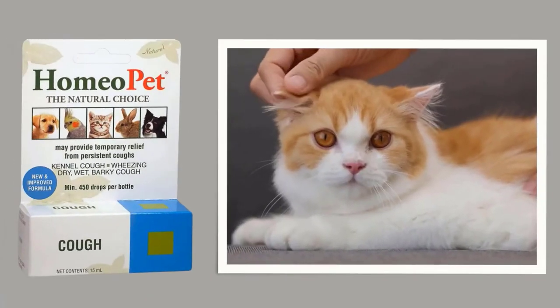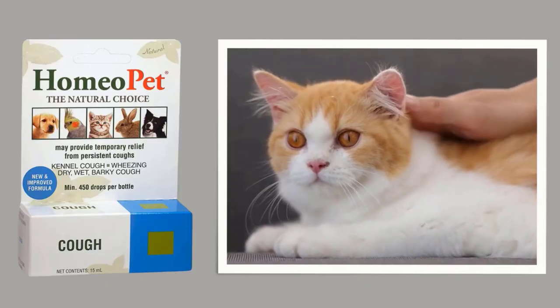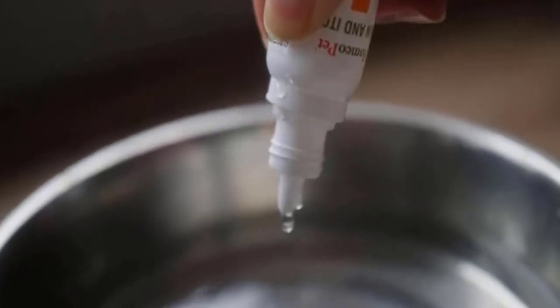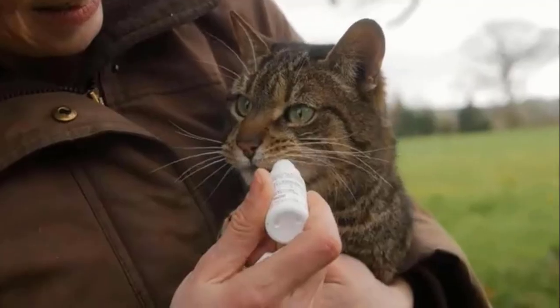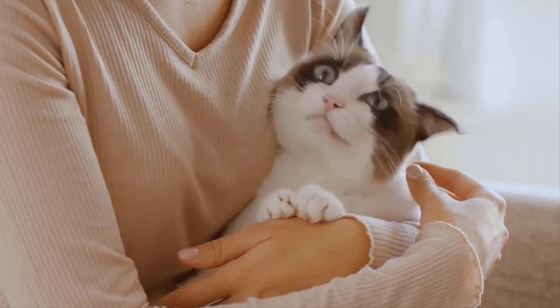Homeopet Natural Cough Treatment for Pets can help naturally and safely treat your cat's, dogs', and other pets' coughing symptoms. This homeopathic medicine fights against a wet or dry cough, and may provide temporary relief from a persistent cough, sneezing, and dry nose.